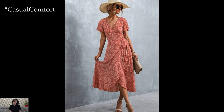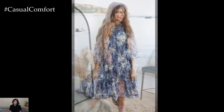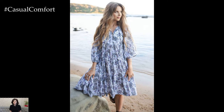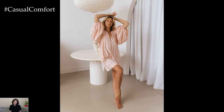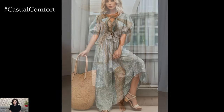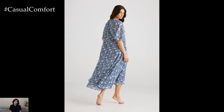Embracing light fabrics and breezy silhouettes: the foundation of summer street style begins with choosing the right fabrics. Lightweight, breathable materials like cotton, linen, and chambray are essential. These fabrics not only keep you cool but also drape beautifully, creating an effortlessly chic appearance. Flowy maxi dresses, wide-legged trousers, and oversized blouses are perfect choices, providing comfort while maintaining an elegant silhouette. Look for pieces with subtle details such as delicate embroidery, eyelet patterns, or lace trims to add a touch of femininity and sophistication.